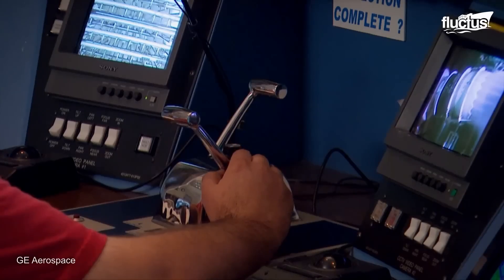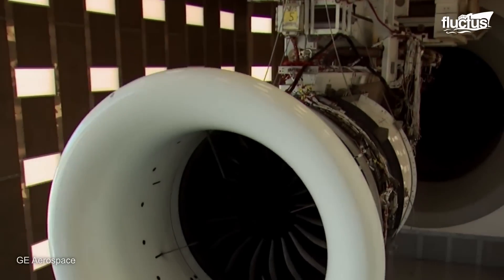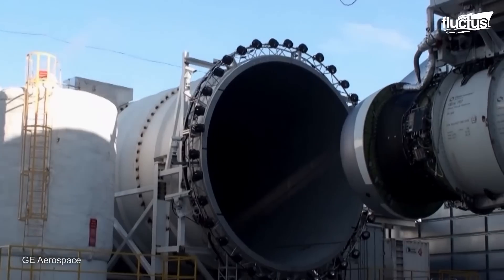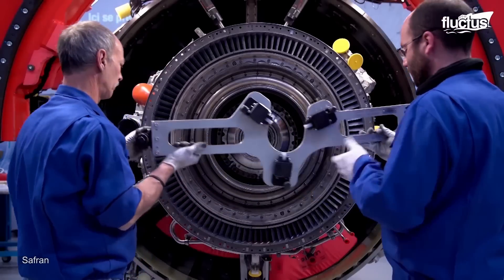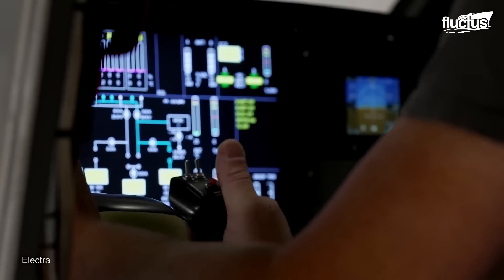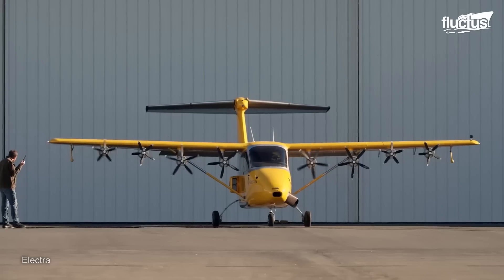Traditional jet engines are internal combustion engines which burn fossil fuels to produce thrust. While these engines are effective, they contribute significantly to carbon emissions and environmental pollution, and consume large amounts of fuel, making them very costly. On the other hand, hybrid electric aircraft are powered by an internal combustion engine that uses motors powered by batteries, resulting in zero emissions, lower operating costs, and minimum fuel requirements.